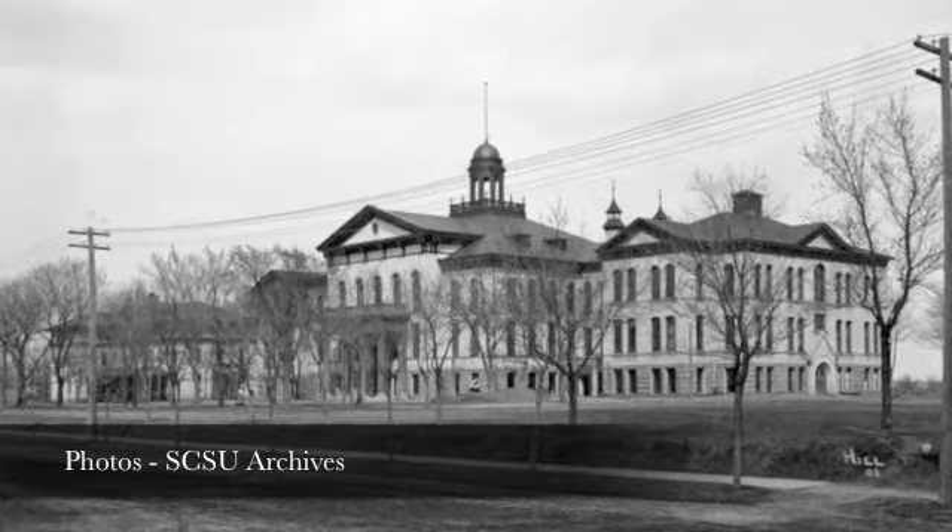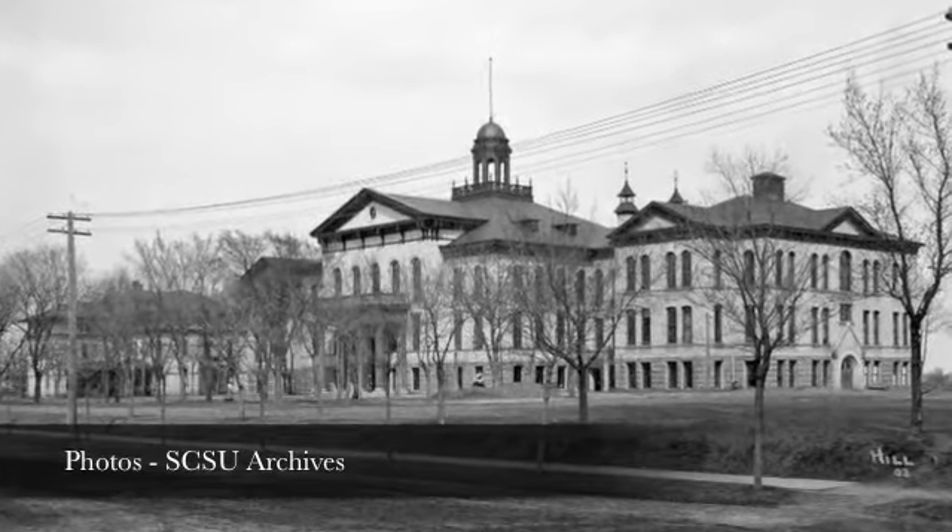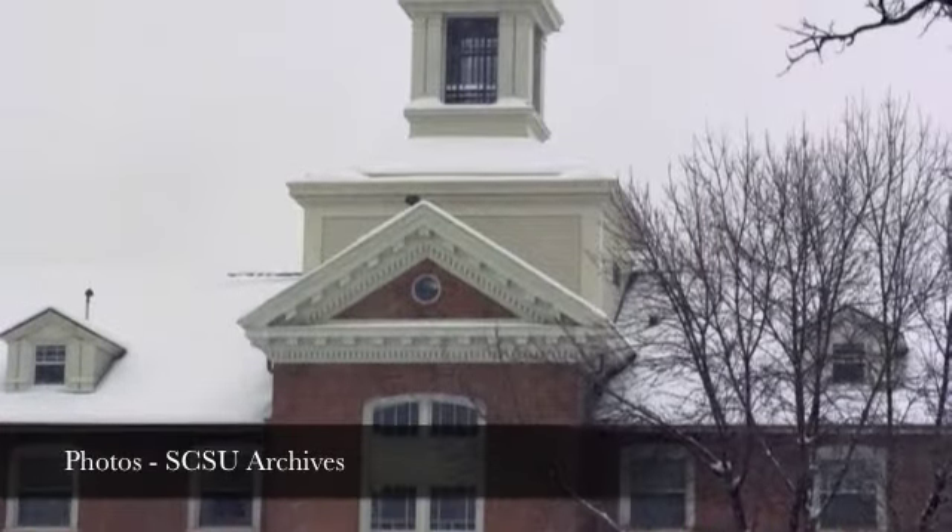Later in its history, the building was retired in 1974 and was nearly torn down. However, in 2002, new renovations took place giving the building its current look.